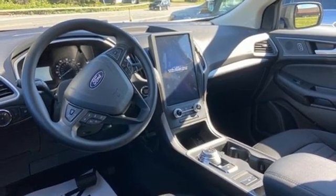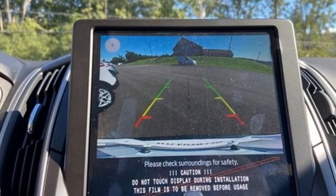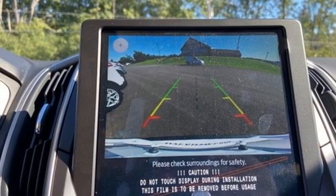AM-FM satellite radio. Active grille shutters. Doors and push-button start proximity key. And automatic transmission.